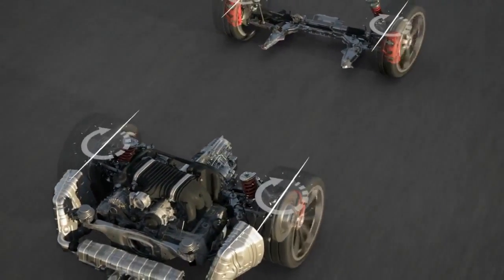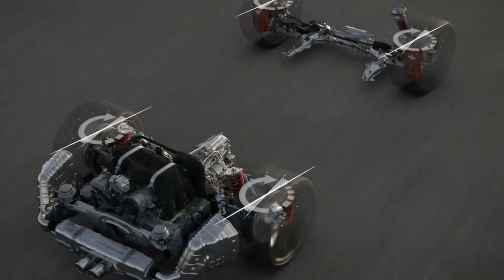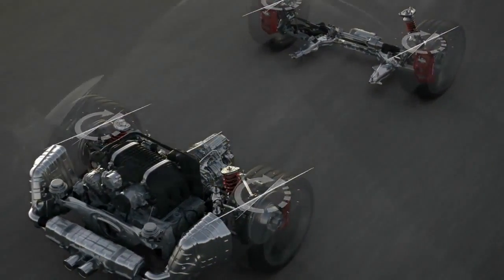During high speed maneuvers, the system steers the rear wheels in the same direction as the front wheels, thus increasing stability.